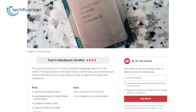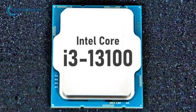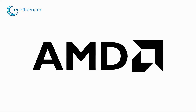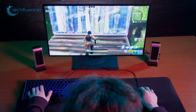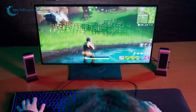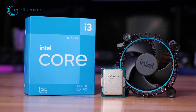did prove itself to be a value-based budget gaming CPU, which will surely apply to the i3-13100 as well. The low power consumption, room for memory overclocking, and little to no competition from AMD will definitely make this chip a sweet spot for most budget gamers. The i3-12100 had a retail price of $139 at launch, and we are expecting something similar for the i3-13100 as well.